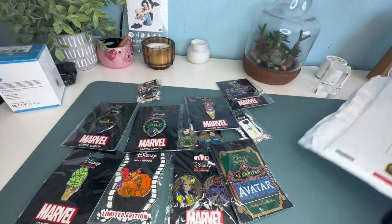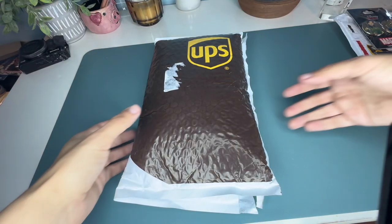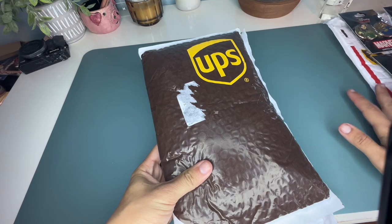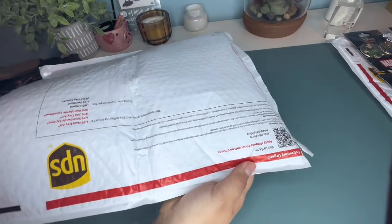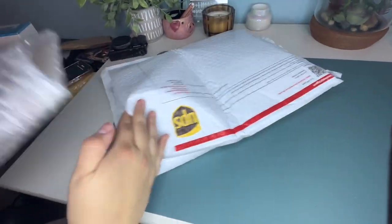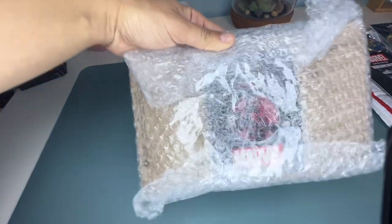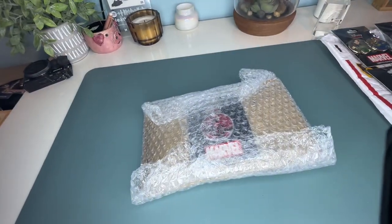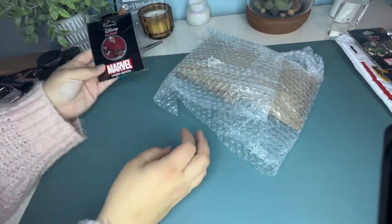We're still waiting on our second package, so I'm curious if we'll get any duplicates or other cool pins. Here is the second package — let's go ahead and open it up. Again, this was another order with two mystery boxes, so there should be at least 10 pins. I did see one on the outside, so I think that's gonna be our extra pin — it looks to be the Ant-Man one. It's a nice little one.